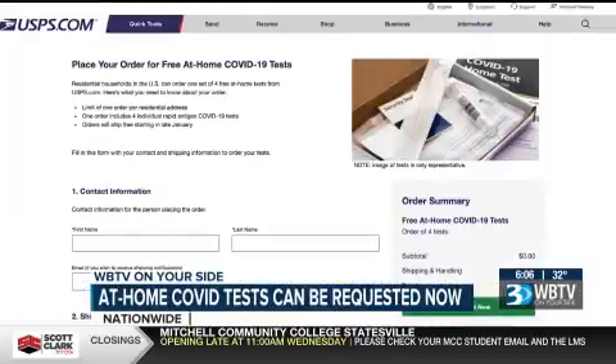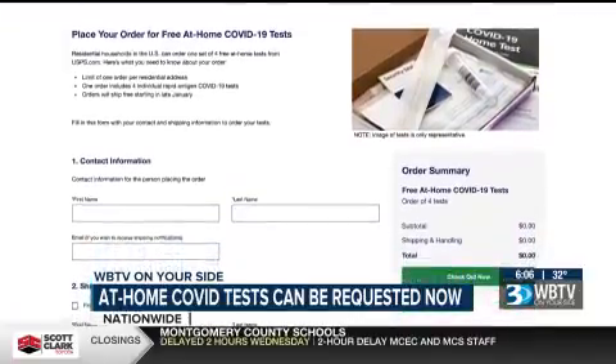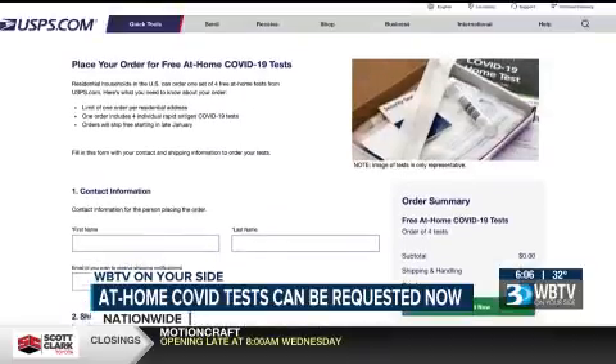What you're going to do is log on and click the blue button. That's going to take you to a page where you can enter your information and your address. That's the only thing you need — your email and your address. You're limited to four tests per household and the tests will ship within seven to twelve days after your order.